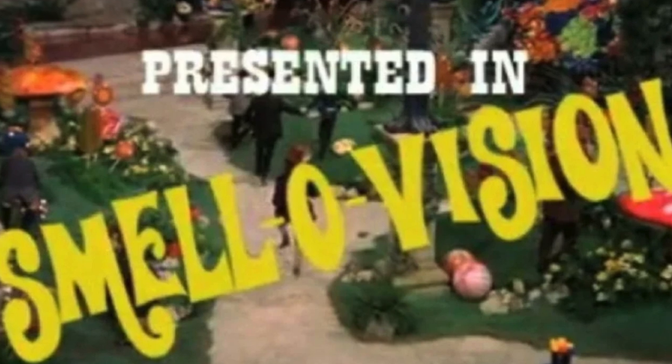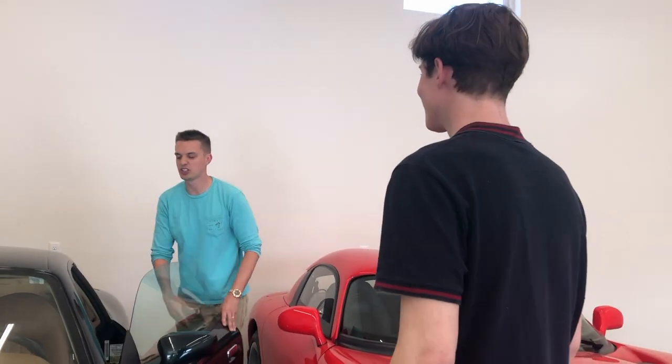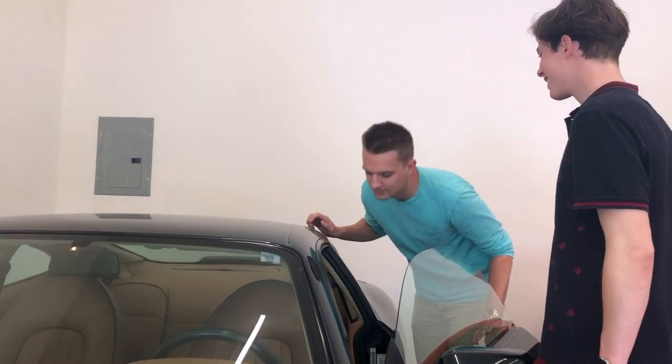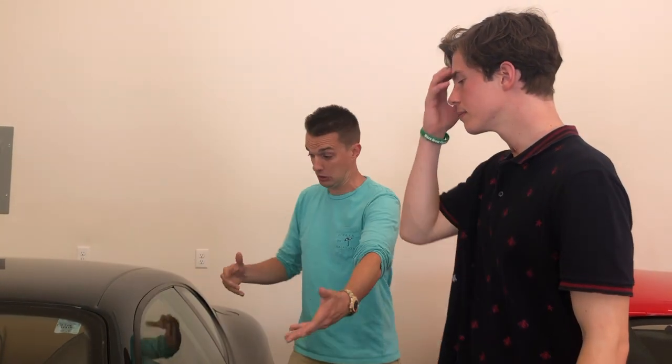This is where Smell-O-Vision would come in handy. Stick your nose in there — take a whiff. That rich leather smell, right? That's what I like about this. It's a '98 DB7, and originally this body was supposed to be the replacement for a Jaguar — the XJS. And instead, when this was bought up by Ford, Jaguar and Aston Martin, they decided to make it the next DB.